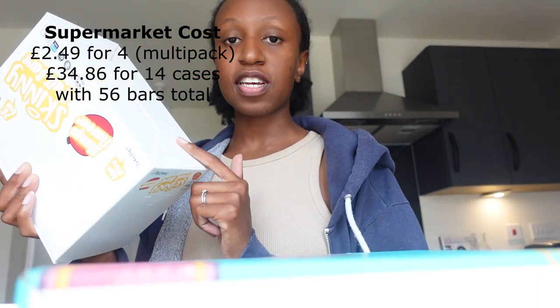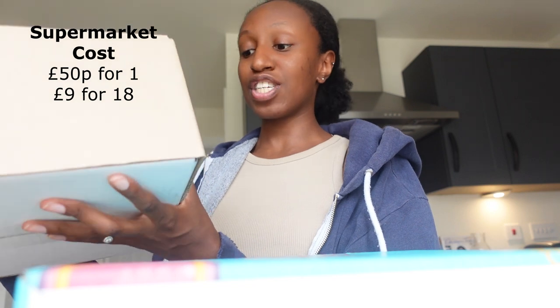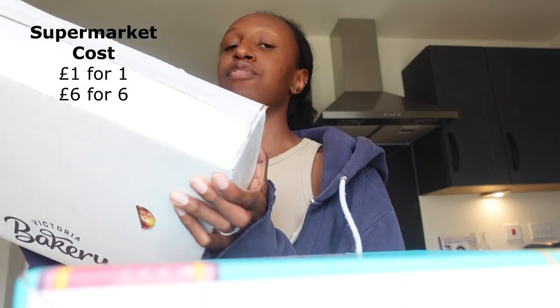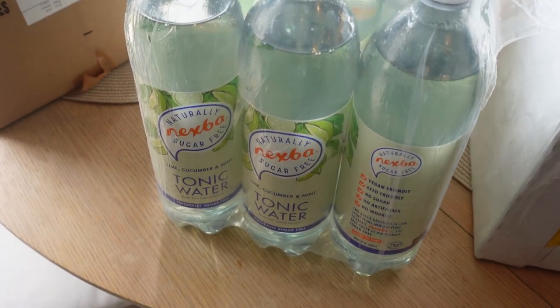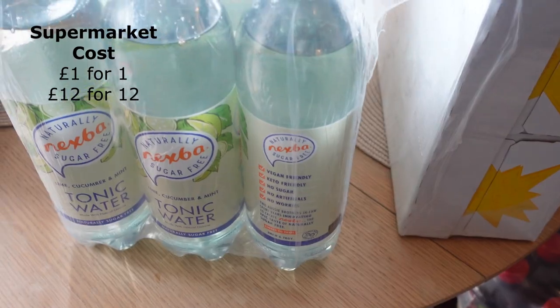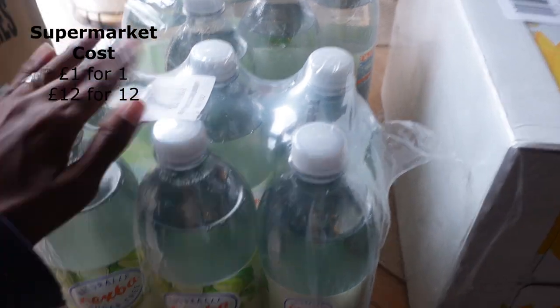We've got some liquorice gums — 18 times 70 grams worth of product there, so a lot. Then there's a large pancake mix and you get six mixes, each 480 grams. We've also got two cases of Nexper tonic water — these are one litre bottles with six in each case.